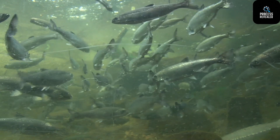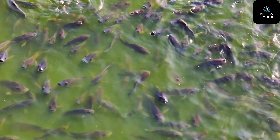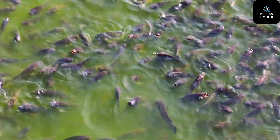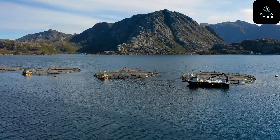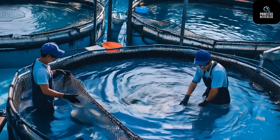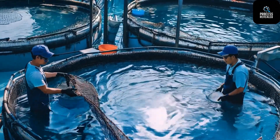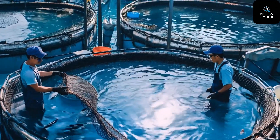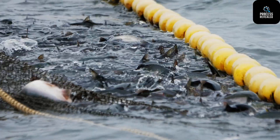Underwater cameras track the movement of every school, detecting unusual swimming patterns or slow movement as early signs of disease. AI systems even automatically adjust feeding levels, ensuring the fish get enough nutrients without wasting food or polluting the water. This not only boosts fish health and growth, but also protects marine ecosystems. Talk about farming with futuristic flair.